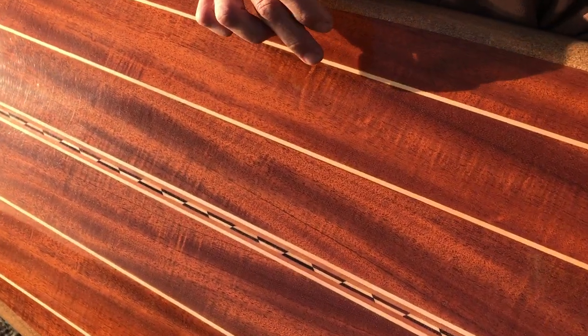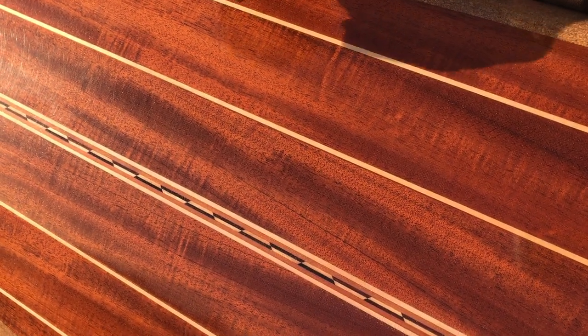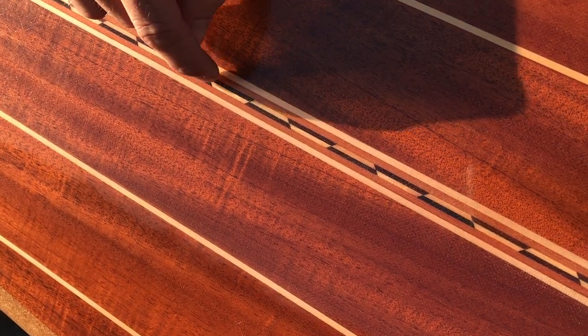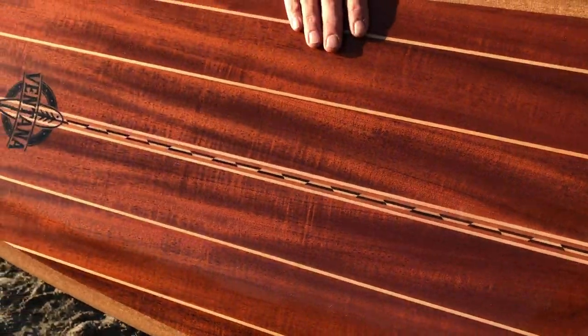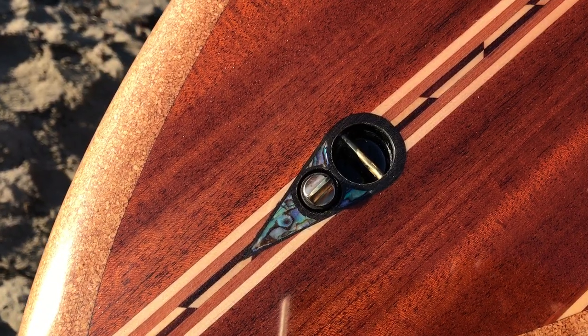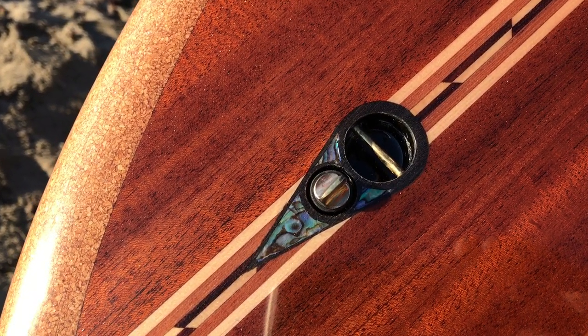Along with Alaskan yellow cedar from the Western Flower Foundation, redwood from Santa Cruz Boardwalk, and Indian rosewood and spruce from Santa Cruz Guitar Company. The leash and vent plug are made of oxidized white oak from the Western Flyer, as well as some abalone inlays.